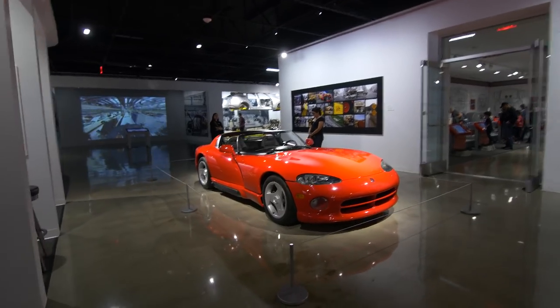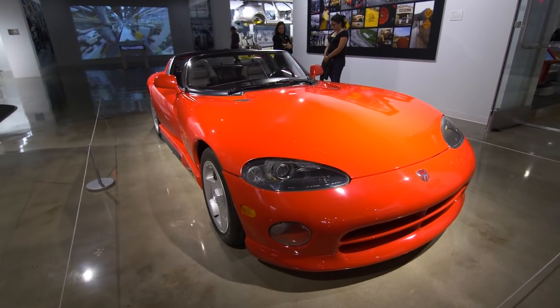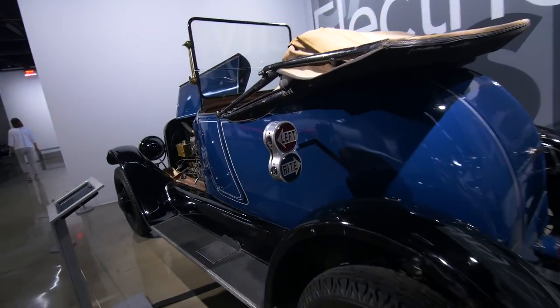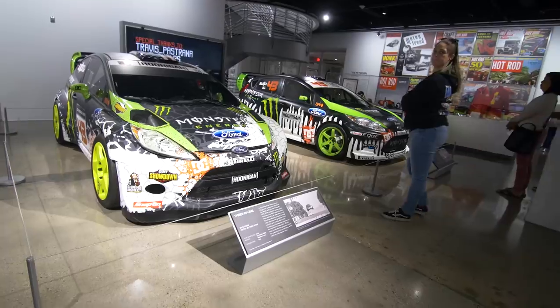This is a pre-production Viper — so this is before the Viper even existed. This is a solar-powered car. Pretty cool. Hydrogen power. Look at this right here — San Francisco Gymkhana.